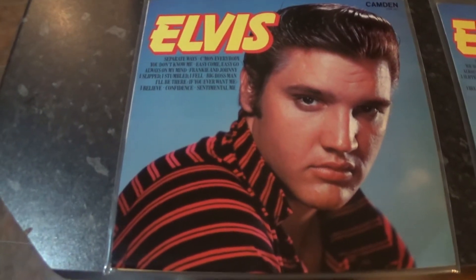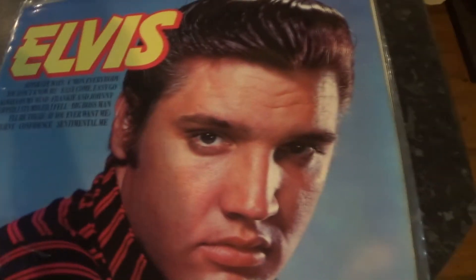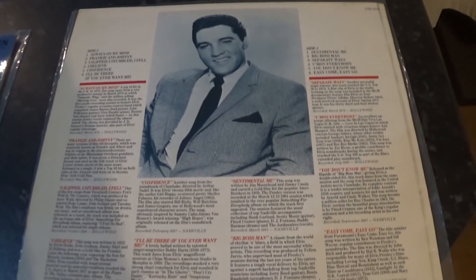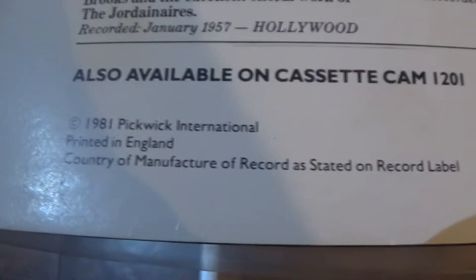This is Elvis on the Camden label, which was issued in 1981. The copy to look out for is this one — as you can see it doesn't have the Camden logo in the top right-hand corner. This one was available in the Marks and Spencer stores. There's only 10,000 of these printed. It's the same album but on the red label, with a different catalogue number.